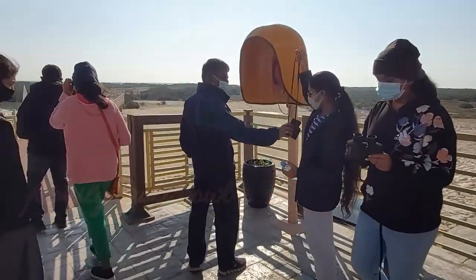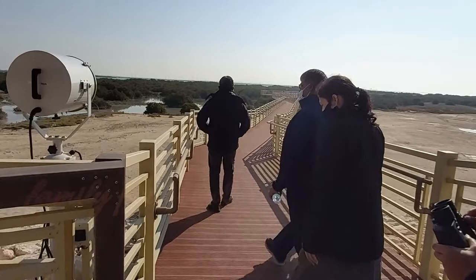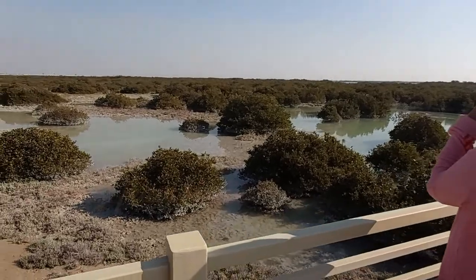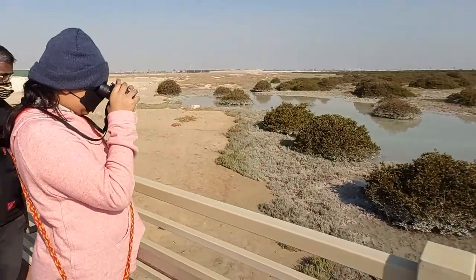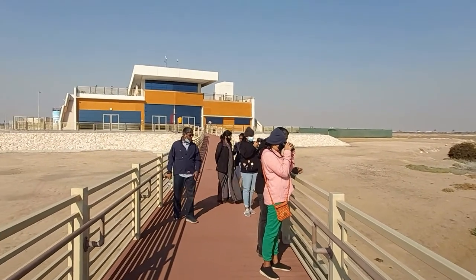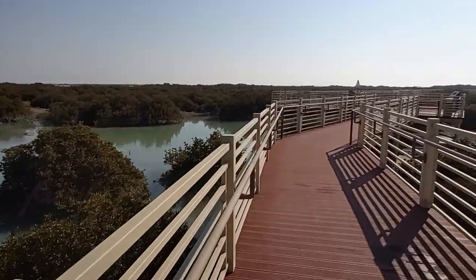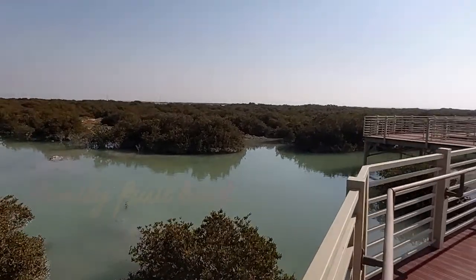At the start of the trail there were portable binoculars that we could take with us on the walk. This is the first mangrove ecopark in the kingdom, and it provides and protects the habitat of various birds and marine life.